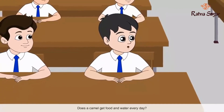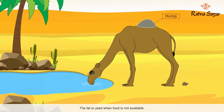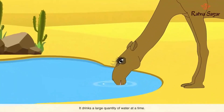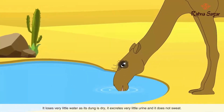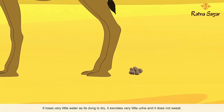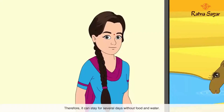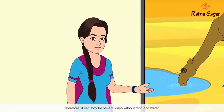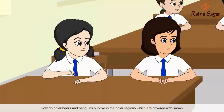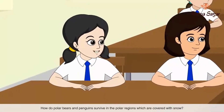In deserts there is less vegetation and also less water. A camel has a hump where fat is stored, and this fat is used when food is not available. It drinks a large quantity of water at a time. It loses very little water as its dung is dry, it excretes very little urine, and it does not sweat. Therefore it can stay for several days without food and water.